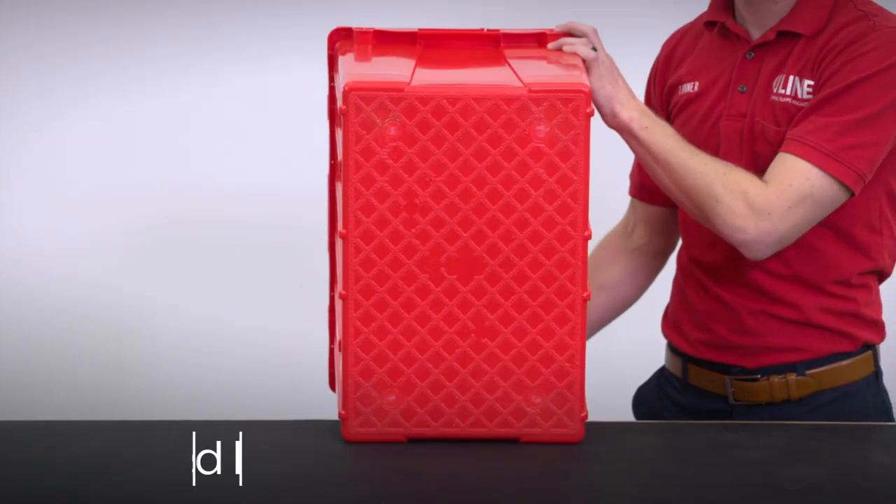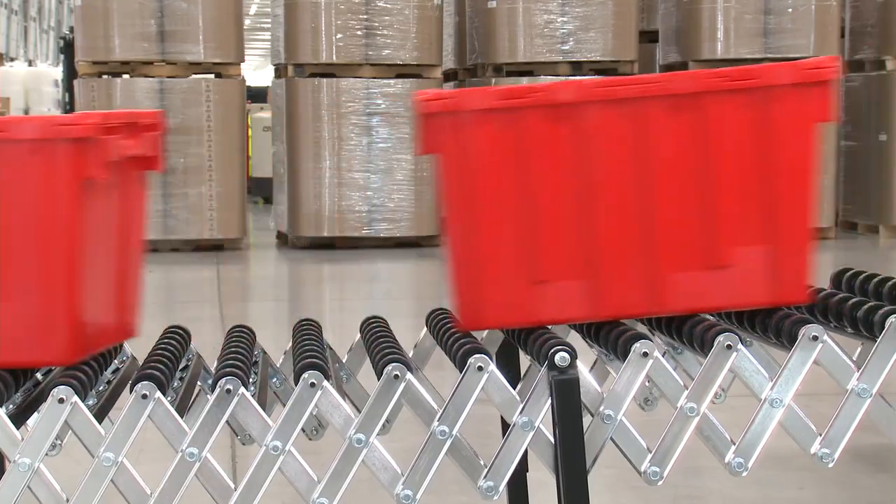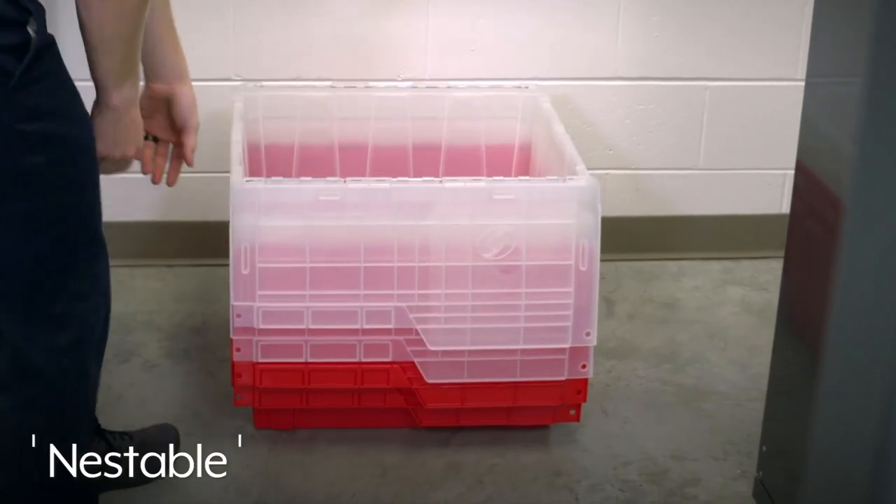They feature a textured bottom to prevent sliding during transportation or while on conveyors. When not in use, Uline round-trip totes can be nested to save space.